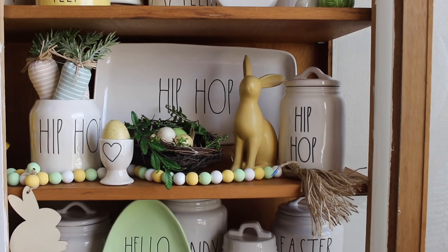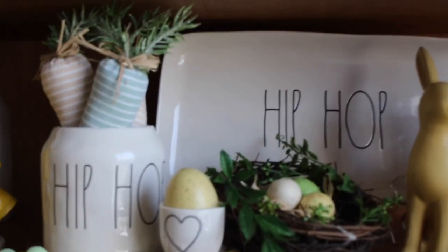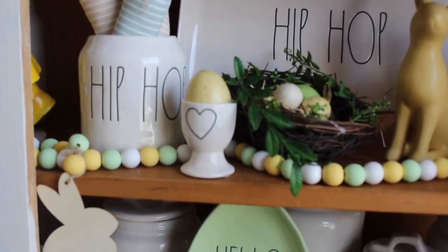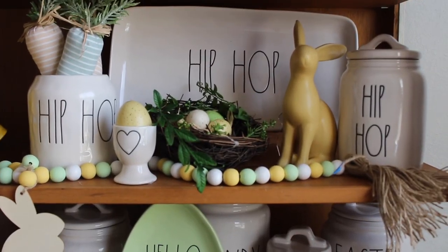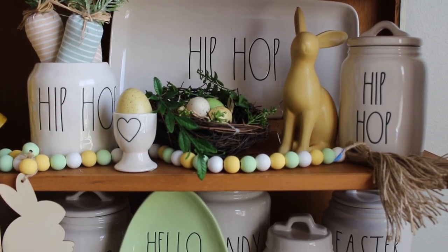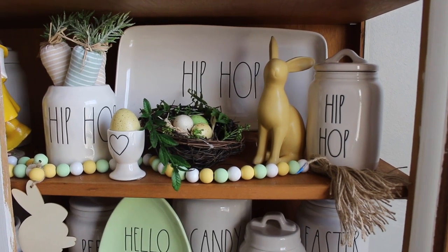In this section I call it my Hip Hop section and I love it. I found the Hip Hop canister with carrots inside, but the top was broken and gone, so I just put some carrots in there. I also made green, yellow, and white beads to bring it all together. I hauled that bird nest from At Home. My Hip Hop platter I got last year on clearance — such a steal. The other Hip Hop canister I got this year, and you can see how the Hip Hop has changed over the years. I love the long-letter Hip Hop. I also love my all-yellow bunny that I picked up from Joann's.